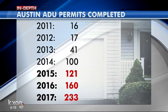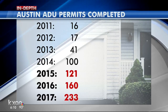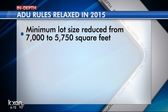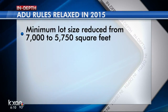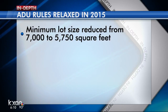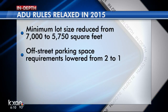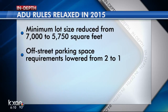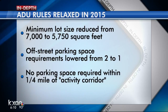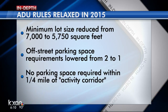The number of homeowners adding an ADU keeps growing. Here's a look at completed permits in Austin from the last seven years. You can see it increased dramatically after a 2015 rules change — that's when the city reduced the minimum lot size for two residences on one property from 7,000 square feet to 5,750 square feet. Code Next would reduce that lot size even more to 5,000 square feet. It also reduced the off-street parking requirement from two spaces down to one, and then dropped the requirement for any parking space for units within a quarter mile of Imagine Austin corridors with frequent bus service.